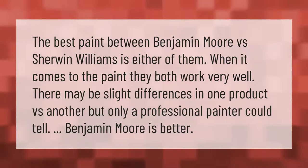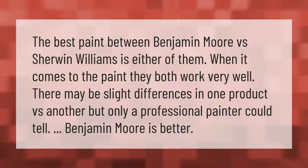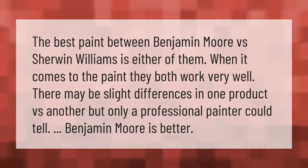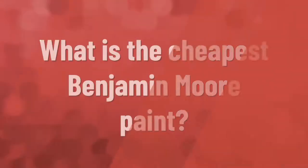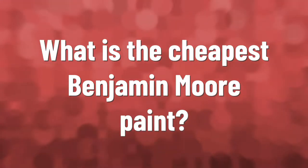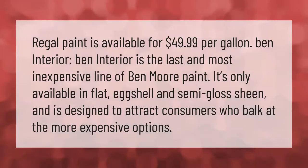They both work very well. There may be slight differences in one product versus another, but only a professional painter could tell. Benjamin Moore is better, according to some. Take our lead. Regal paint is available for $49.99 per gallon.